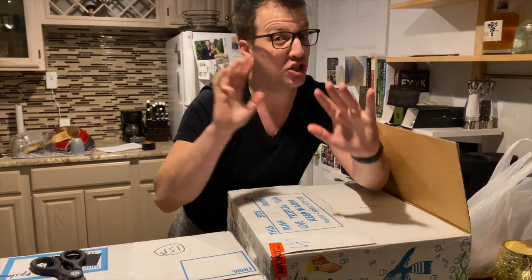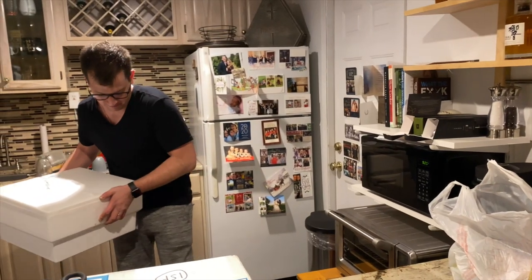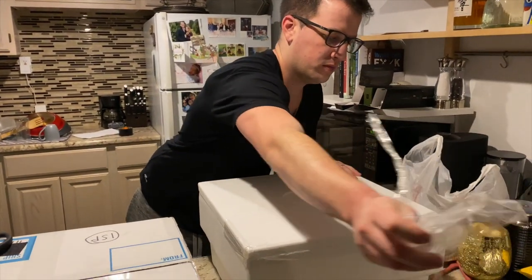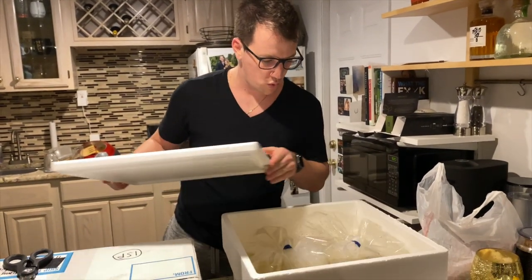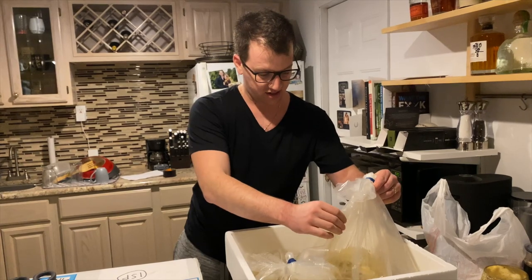If this video gets 50 likes, I'll do a feeding video of the cool fish inside this box — 50 likes, let's go. Moment of truth, baby. Wow. All right, take this up close, Joe. These are Tiger Silver Dollars. Look pretty good, pretty big size too. Definitely bigger than I expected, much bigger than I expected.